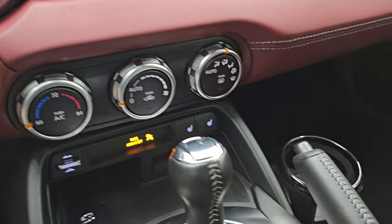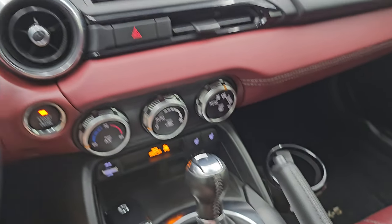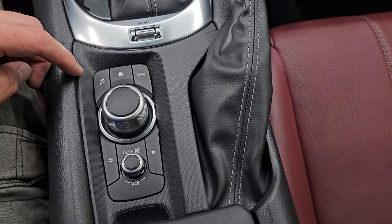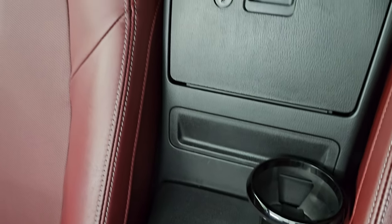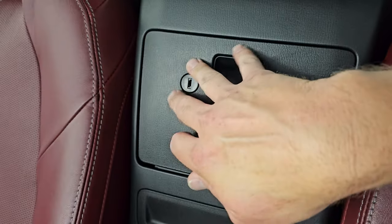Down here are your climate controls and the 6-speed automatic transmission. You get sport mode and normal mode, which you can toggle right there, as well as your radio controls. There's a parking brake, a cup holder, and another one right under the armrest. There is a storage area where your owner's manual is kept. The inside of the hardtop is in nice shape.